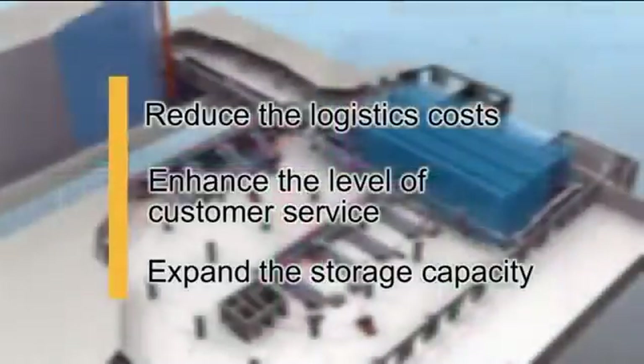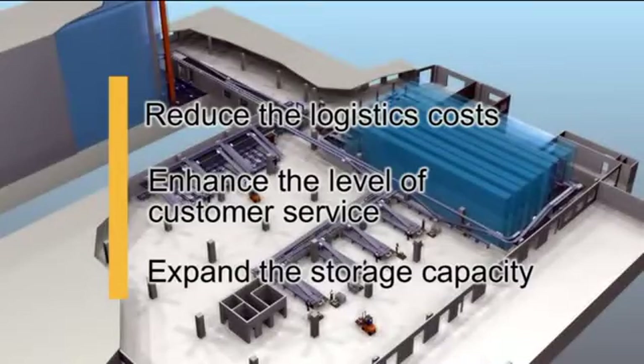The restructuring of the warehouse was motivated by three major objectives: reduce the overall logistics costs, enhance the level of customer service, and expand the storage capacity.